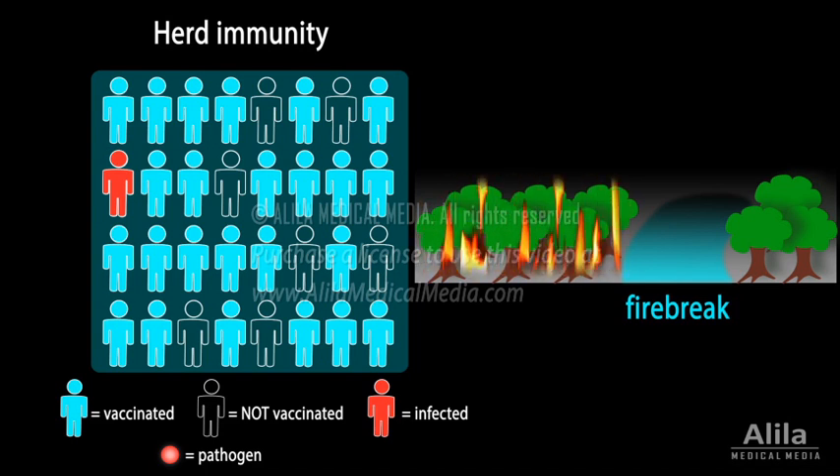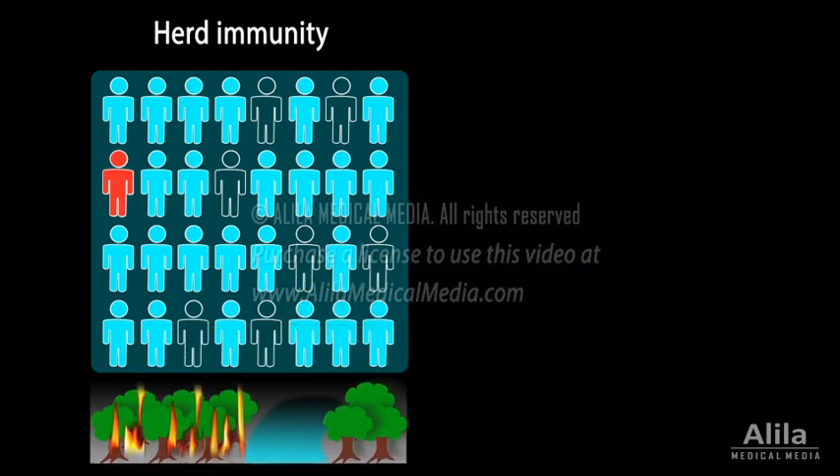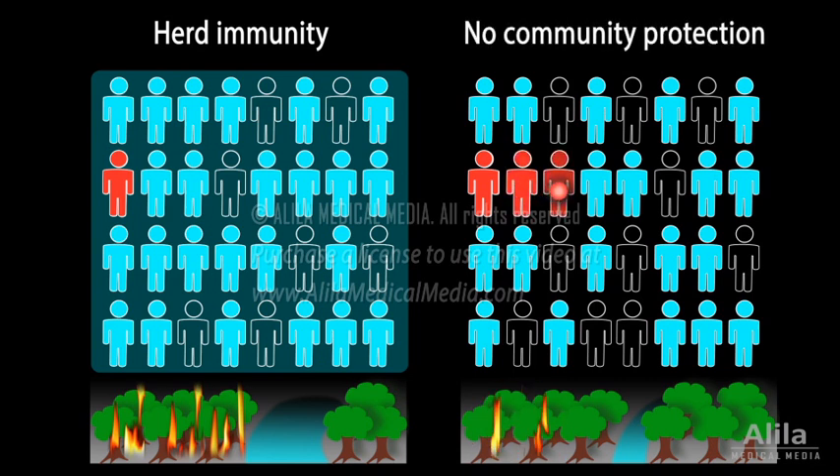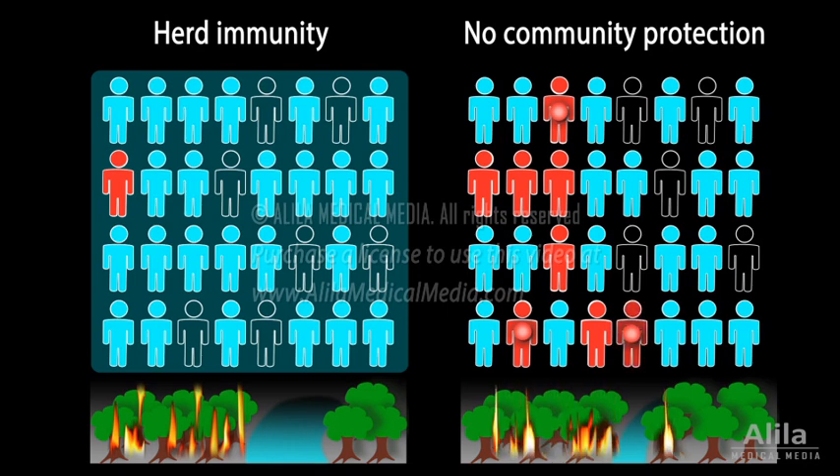Herd immunity is important because not everyone can be vaccinated. Often, the very young, very old, and immunocompromised people must rely on vaccinated individuals to stop disease outbreaks. To note, however, that the number of vaccinated individuals must be great enough for community protection to occur, just like a firebreak must be large enough to stop a fire.